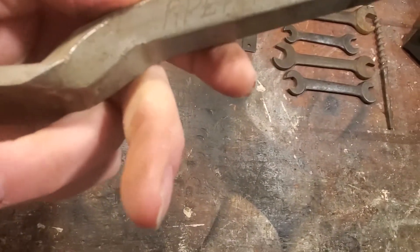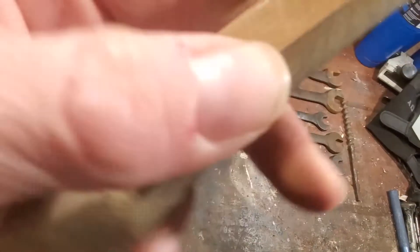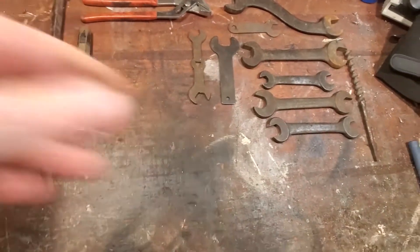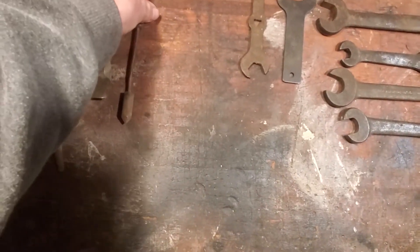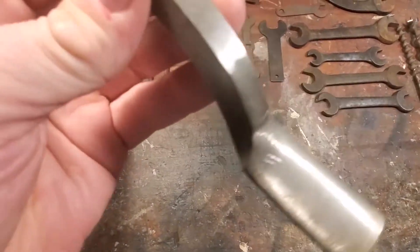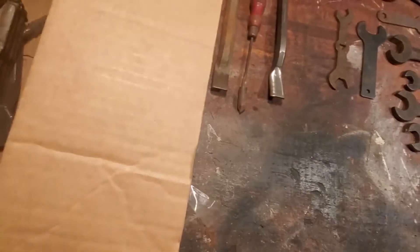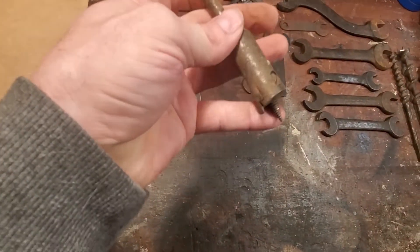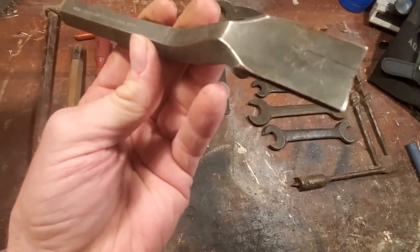This one was apparently from department 62 in the tool crib — it's a Dasko, interesting. And another soldering iron with a wooden handle. Another drill bit. Oh, these are nice — some Proto chisels there. And an expanding drill bit. Those Proto tools are pretty good; they don't really even need any work.